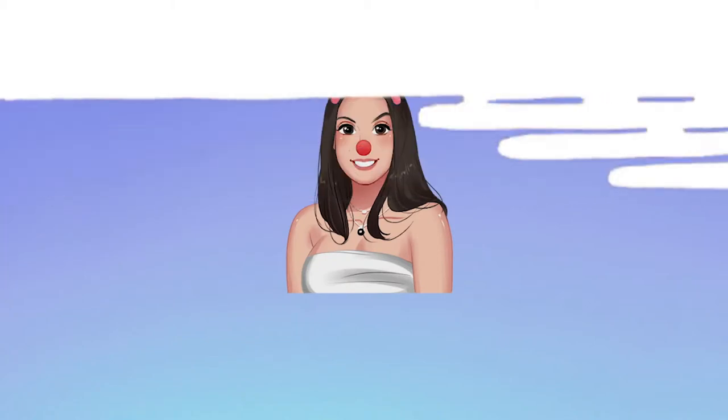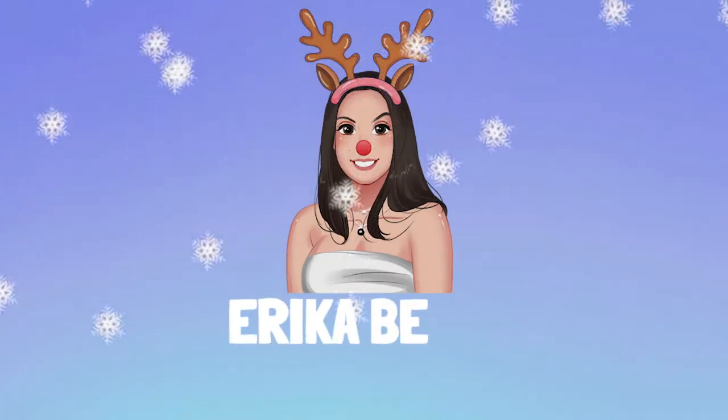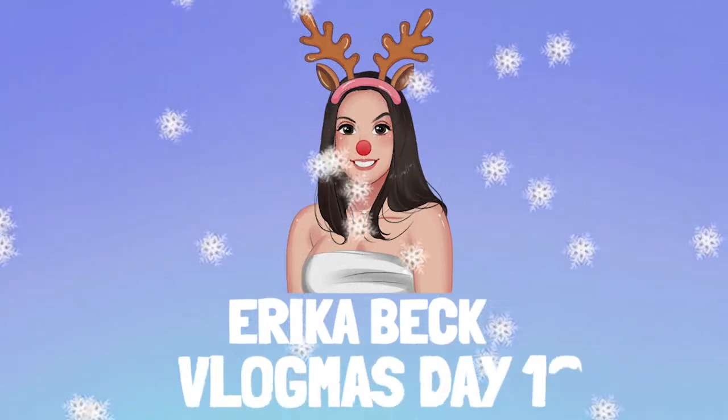Hey everyone and happy Vlogmas Day 19! As you saw in yesterday's vlog, I had already started packing everything into my other suitcase, but since my brother and Mara actually gifted me the new Away suitcase, I am going to transfer everything over and add in my new packing cubes.